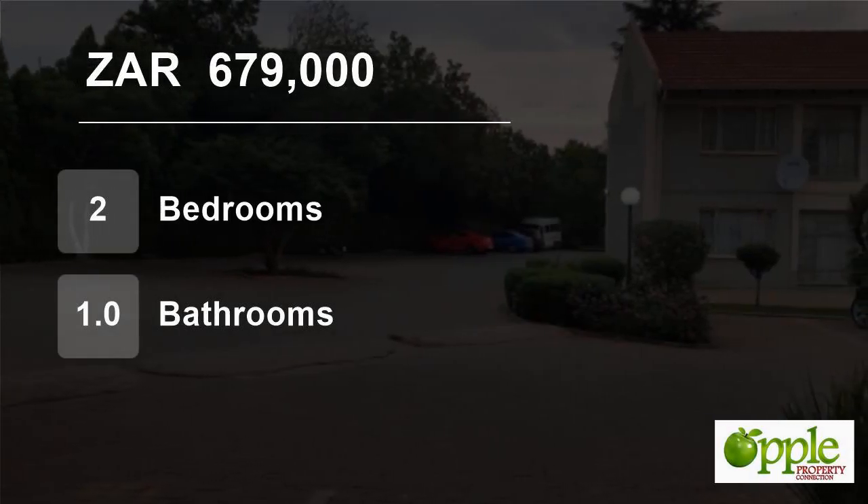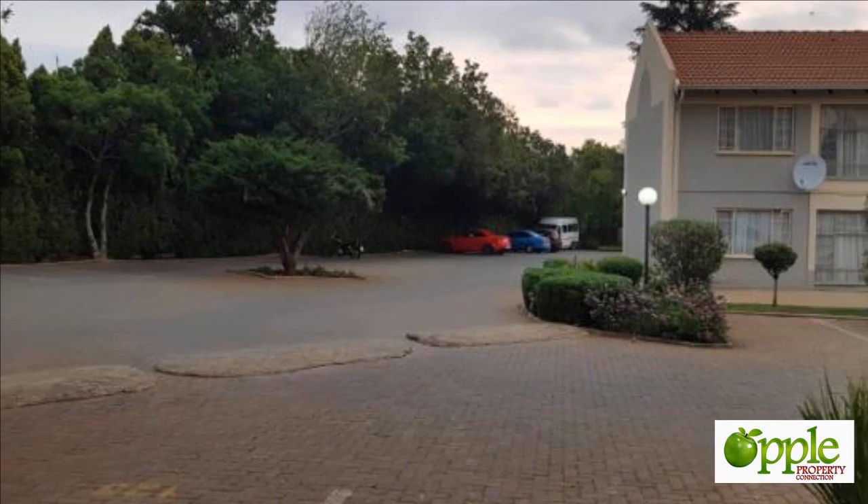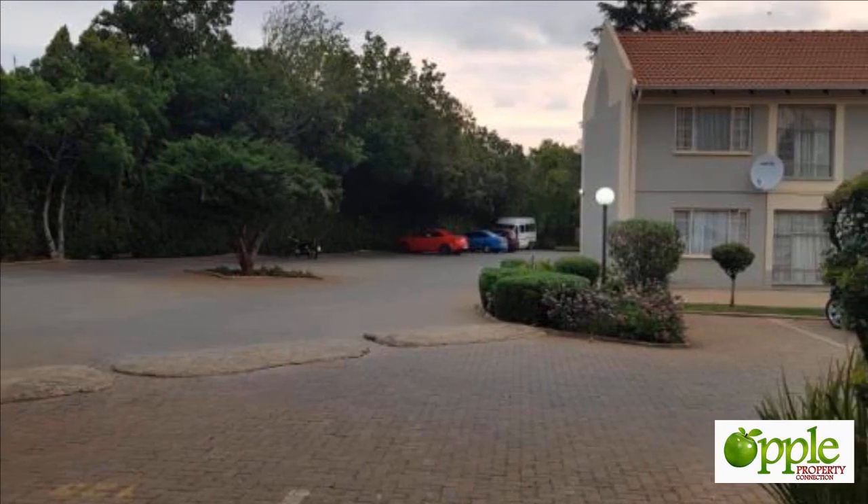Welcome to this two-bedroom flat for sale in Daihuis, Centurion, Gauteng, South Africa for R679,000.